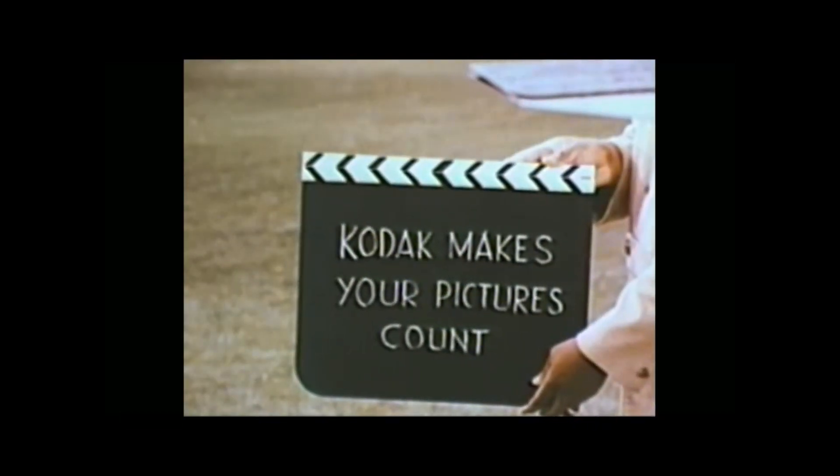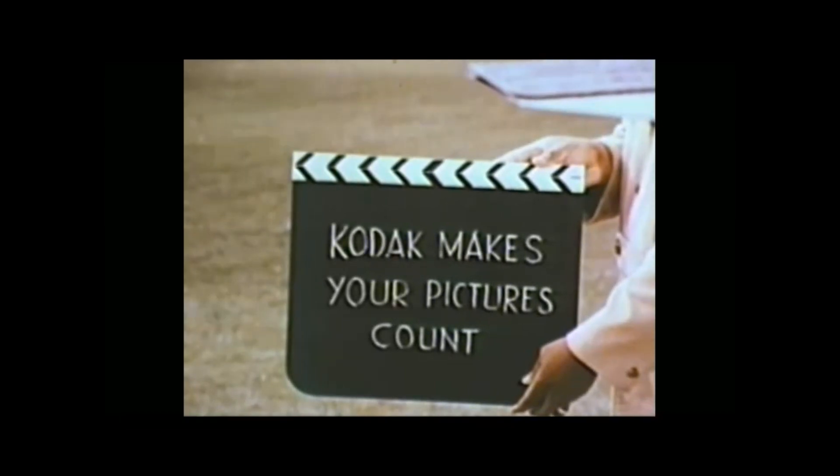With Kodak projectors, movies are easy to show, too. The cameras start at less than $35. Actually, you know what Kodak does for you? Kodak makes your pictures count.